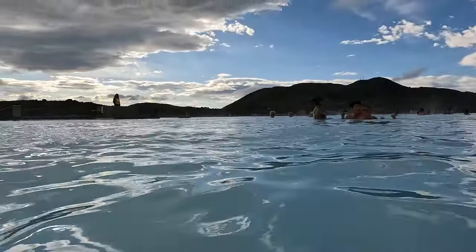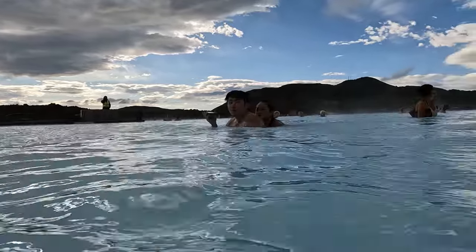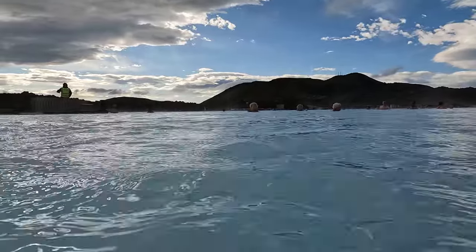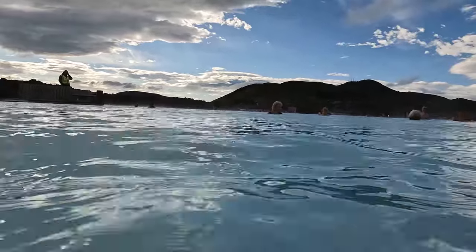Being situated on the fault between the European and North American tectonic plates, Iceland is a highly volcanic region, and as a result has a nearly unlimited supply of hot geothermal water, which people here use for everything from generating electricity to filling pools like this one.